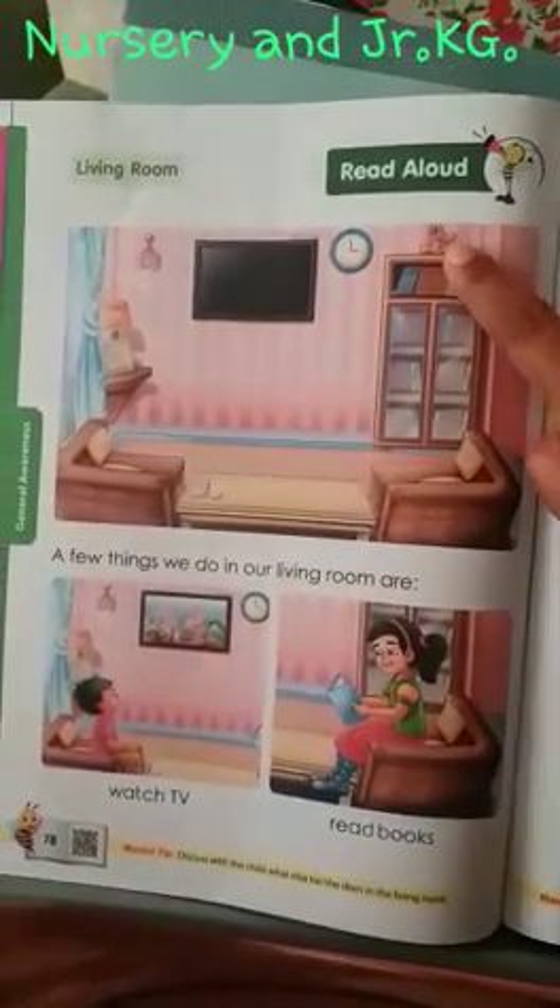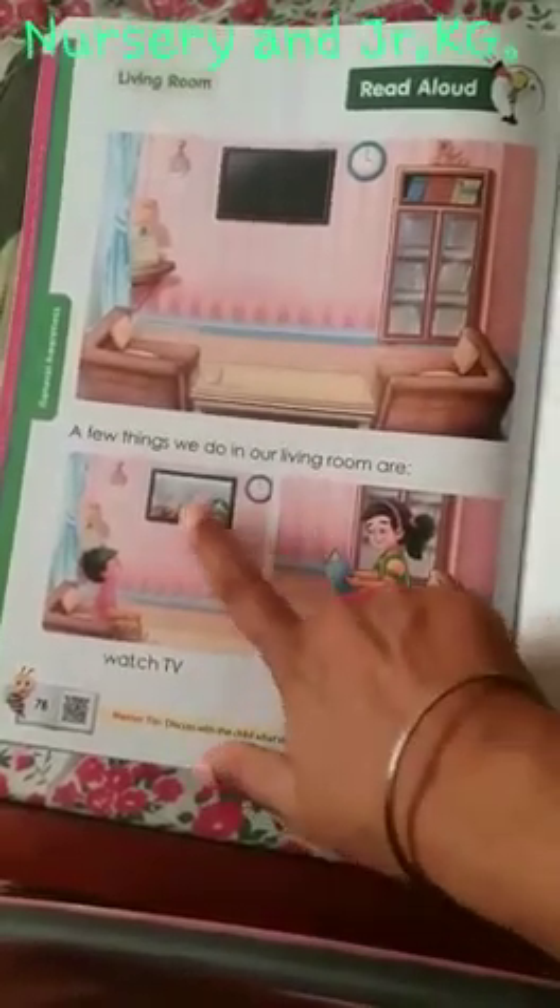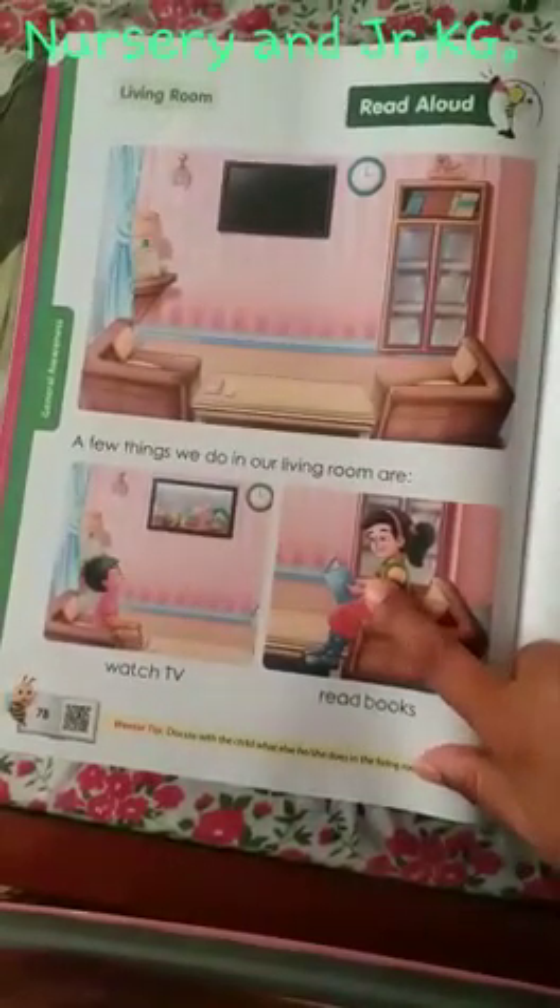Here is a bookshelf. Here is a teddy bear. The books are kept in this bookshelf. We watch TV in the living room. We read books in the living room.